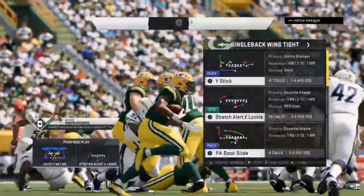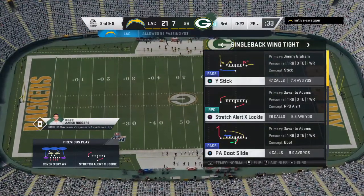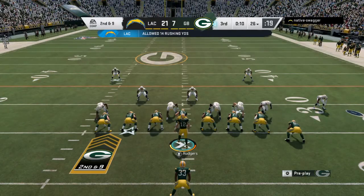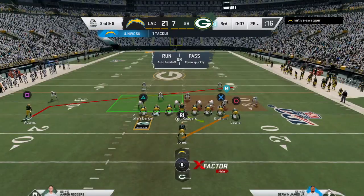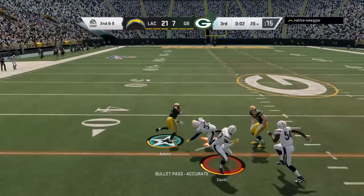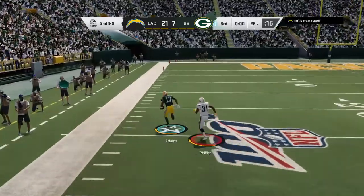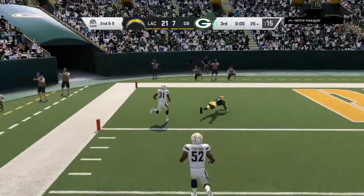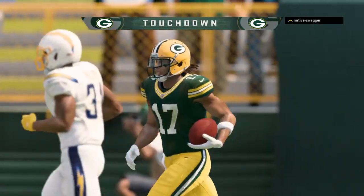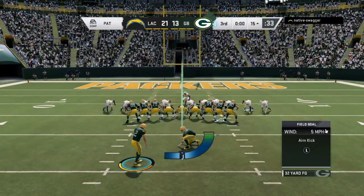Some teams script the start of a half; others go with the sequence of plays that worked well. Sometimes they throw in that big chunk play right away to get momentum early. It's caught here by Adams — a big seam and he might go all the way — touchdown Packers! Davante Adams, 74 yards, and the Packers are back within a single score.